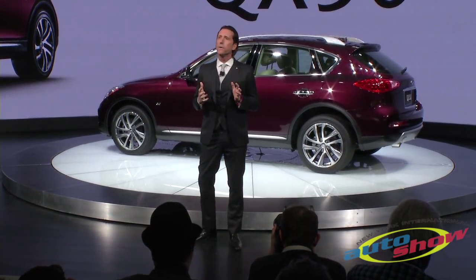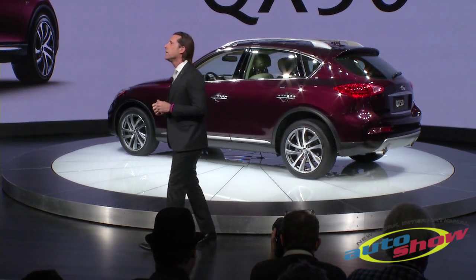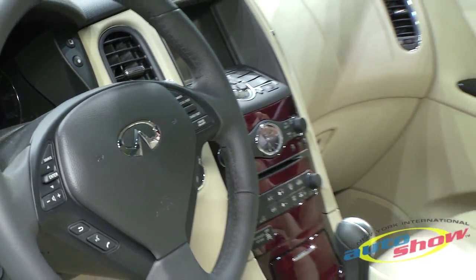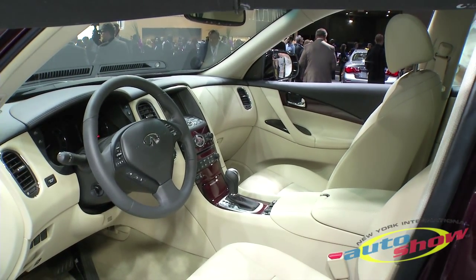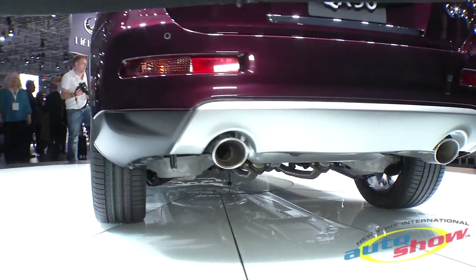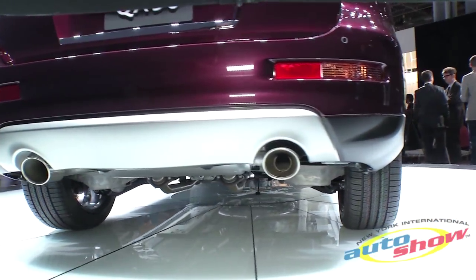The biggest change, though, is something you probably wouldn't notice at a glance until you sit in the back seat. The QX50 wheelbase has been extended by 3.2 inches, providing 4.3 inches of additional leg room.